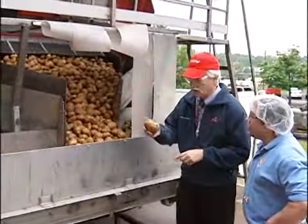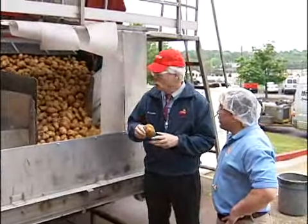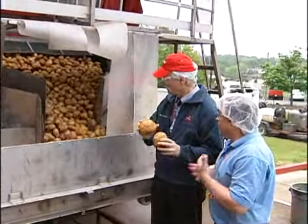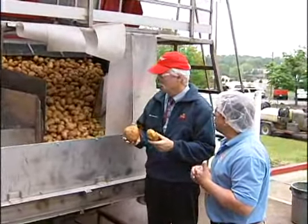Are these potatoes grown specifically for Lay's potato chips? Yes, it's a proprietary type of potato that we use that gives our Lay's potato chips the best flavor it can.